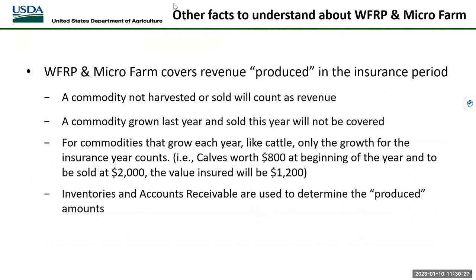Whole farm and microfarm cover revenue produced in the insurance period. 'Produced' is a key word — a commodity may be produced during the insurance period but not yet harvested or sold, but will still be included as revenue at claim time. A commodity grown last year and sold this year will not be covered. For commodities that grow each year, like cattle, only the growth for the insurance year counts. For example, if a calf was worth $800 at the beginning of the year and sold at $2,000, the value insured would be $1,200.